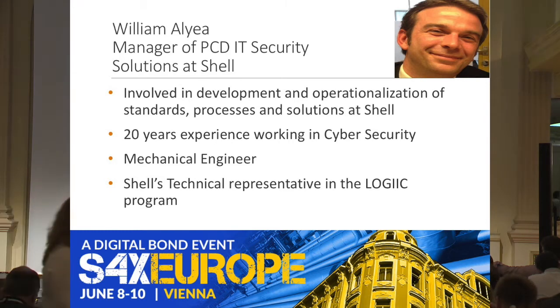Our next presenter is William Alia. He is the manager of PCD IT security solutions within Shell, a mechanical engineer with 20 years of experience working in cybersecurity across a number of industries. He will present a case study on Shell's focus on core security controls. Please welcome William.